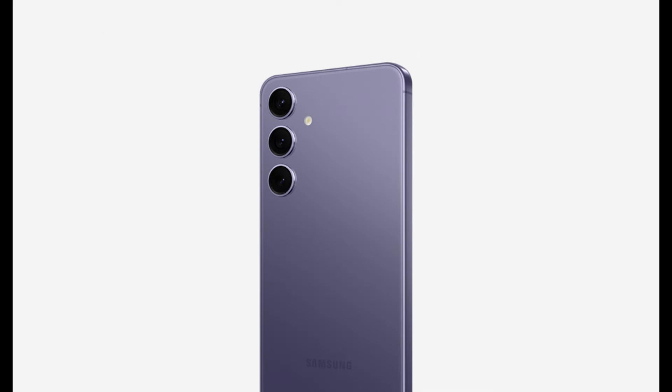Best Android phone for most people: Samsung Galaxy S24. What impresses me most about the Samsung Galaxy S24 isn't the new Galaxy AI features, brighter screens, or solid cameras — it's the battery life. After testing, the larger battery in the Galaxy S24 has no trouble plowing through a long day of use on a single charge.